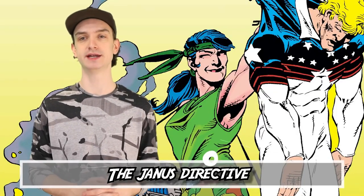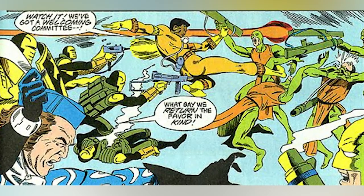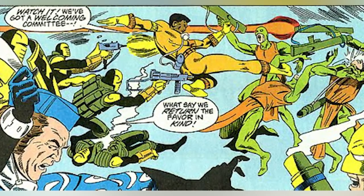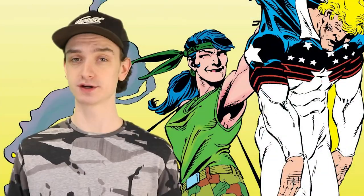Number eight: The Janus Directive. Suicide Squad issues 27 to 30 make up The Janus Directive story, and it's a big one. We find this epic crossover with all the major government operations with superheroes — Checkmate, Project Atom, the Central Bureau of Intelligence, the Peacemaker Project, the Force of July, and of course our very own Suicide Squad.